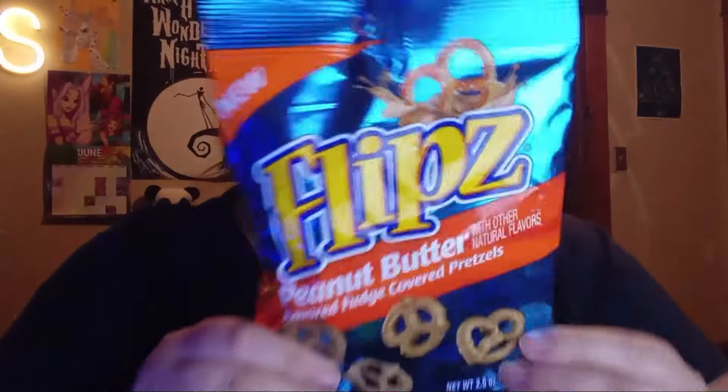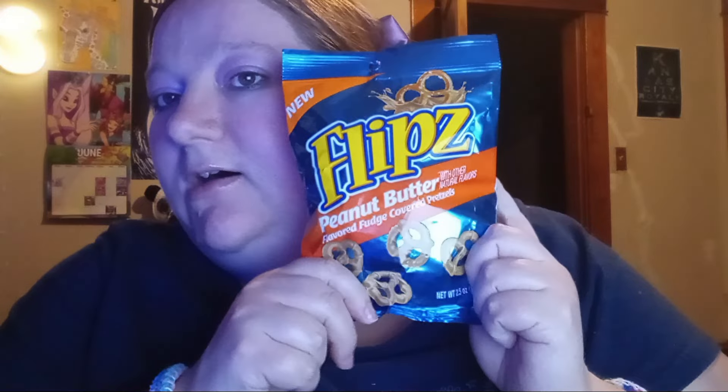I also found a couple more of the peanut butter ones — I really like the peanut butter as well, they're nice. And they're 140 calories for 8 pieces.